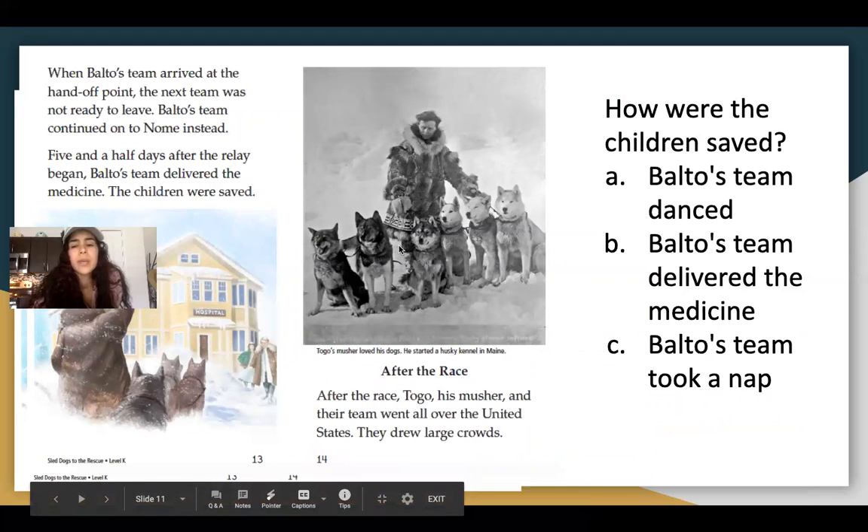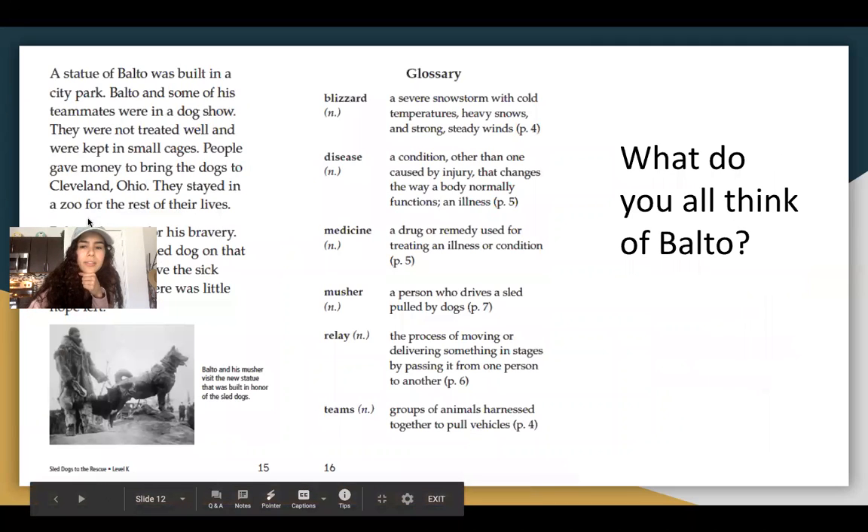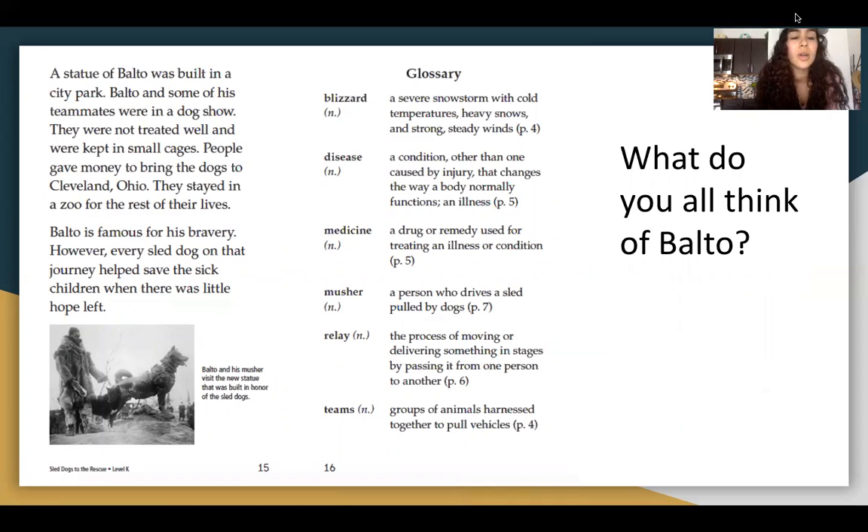So how were the children saved? Was it that Balto's team danced, Balto's team delivered the medicine — that was a clue — or Balto's team took a nap? Take the quiz! A statue of Balto was built in a city park. Balto and some of his teammates were in a dog show. They were not treated well and were kept in small cages. People gave money to bring the dogs to Cleveland, Ohio, where they stayed in a zoo for the rest of their lives. Balto is famous for his bravery. However, every sled dog on that journey helped save the sick children when there was little hope left.